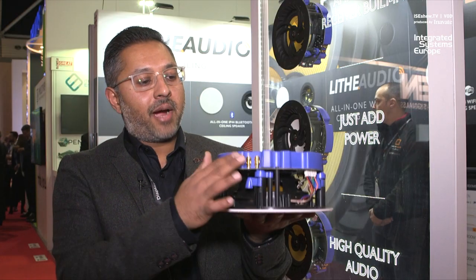Each one can actually power one additional passive speaker, so you can potentially have up to 60 speakers running fully wirelessly. You can zone them off with different music in different rooms.